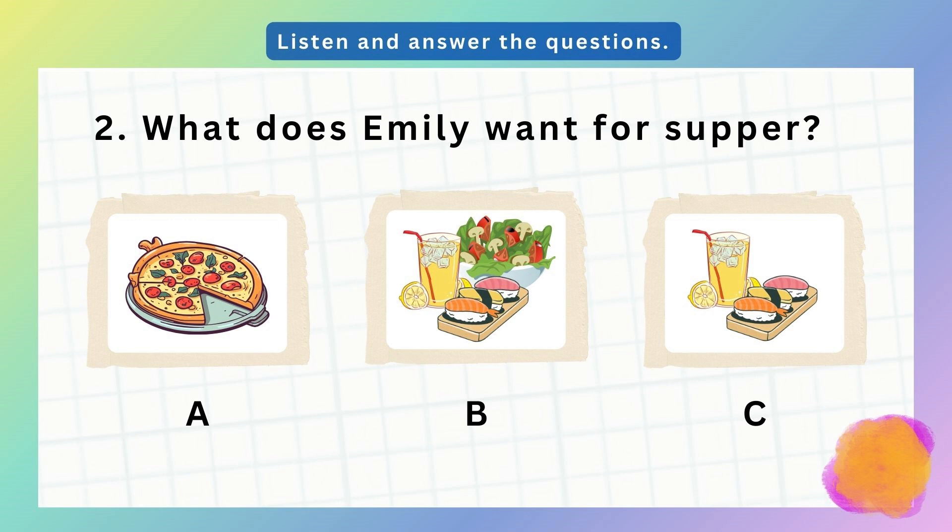2. I'm hungry, mom. What would you like for supper, Emily? Pizza? No, I had pizza at school today. Can I have some sushi? Yes, with some lemonade and a salad. I'm thirsty, but I don't want any salad.